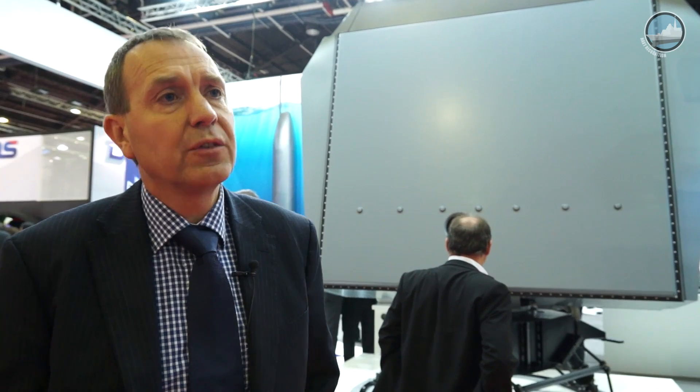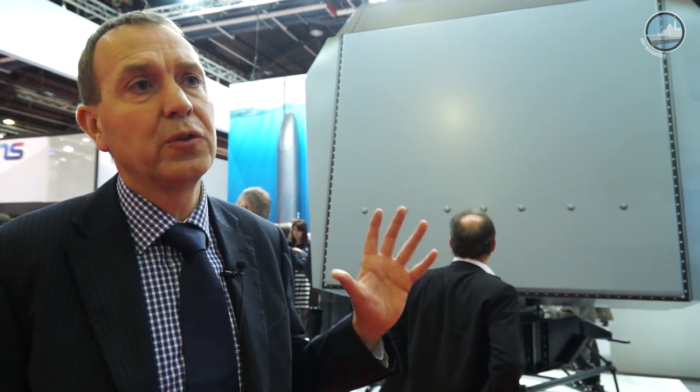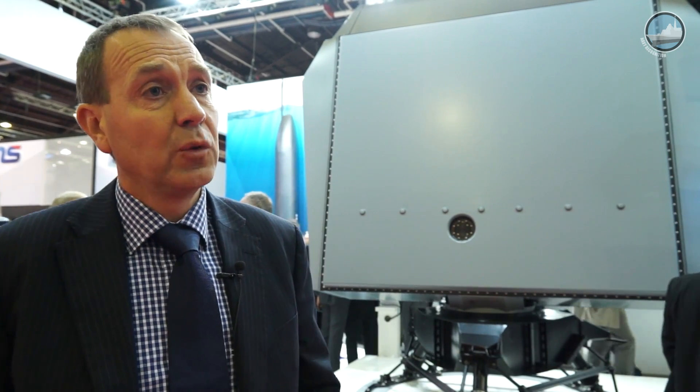We go to a range of 400 kilometers, which is for this type of radar a new feature. What we do is bring to corvette and frigate-sized ships destroyer performance.